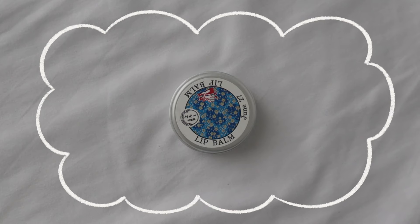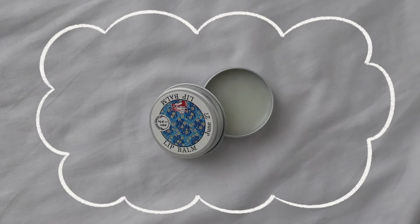Last but not least is this lip balm from Yoroshi Cosmetics that I got from Asakusa — it's super cute. They have custom art for every day of the year, so of course I got one with my birthday on it for 1,000 yen. That's everything in my Japan beauty haul! If you have any Japanese products you want me to try, comment them below because next time I'm in Japan I might consider buying them. If you reached the end of this video, comment 'cheesecake.' Thank you so much for watching — I'll see you in the next one!